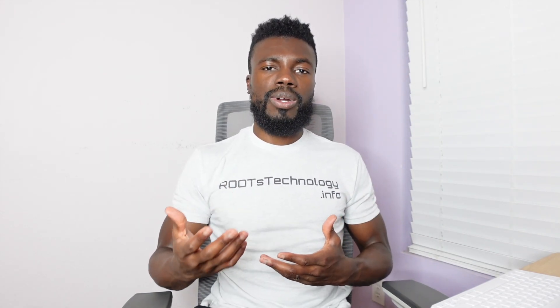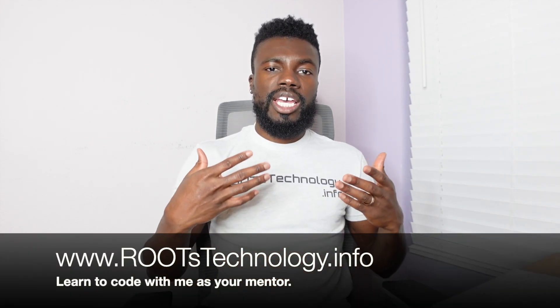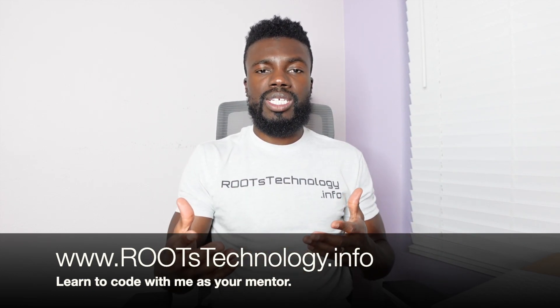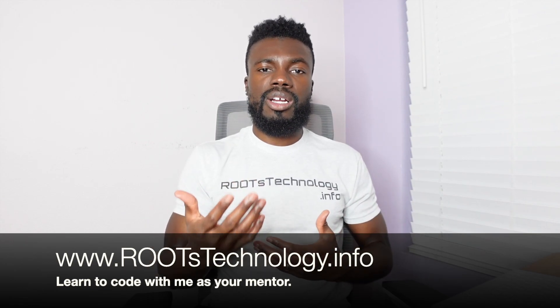I help the students in my coding and career prep program prepare for the job search, and these are just some of the websites that I share with them. So if you're interested in learning how to code with me or if you need help preparing for the job search, definitely make sure that you check out the Roots Technology Coding and Career Prep program.